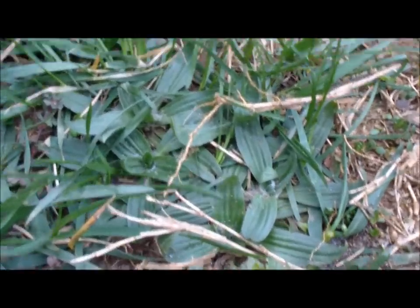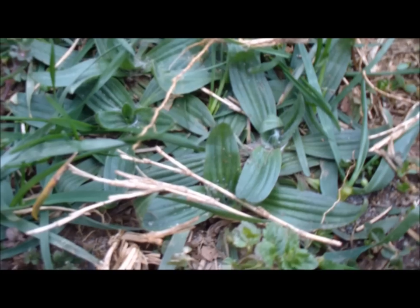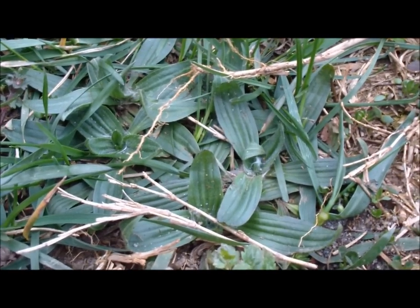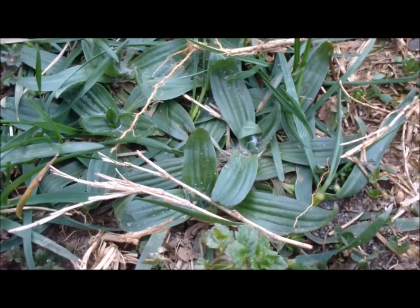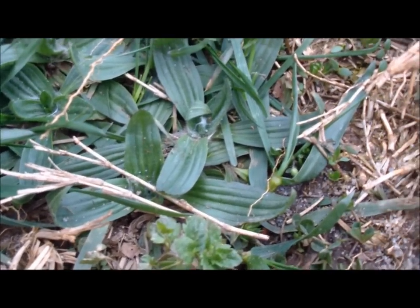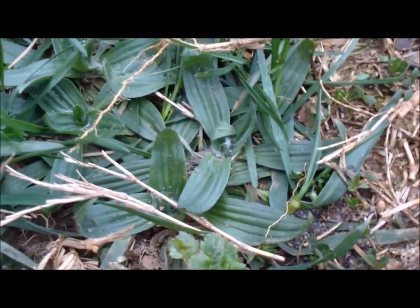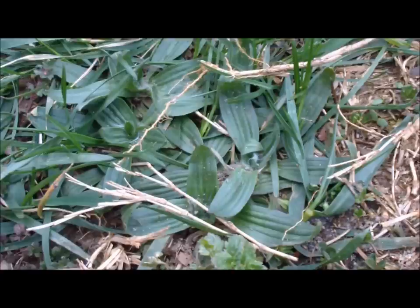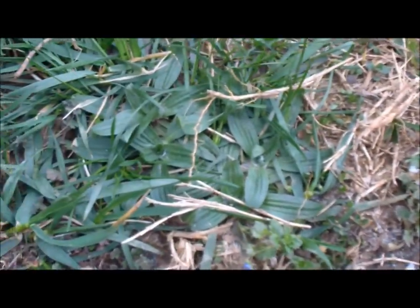There's broadleaf plantain and rattlesnake plantain, but this is the one you're probably going to find in your yard. I will show you rattlesnake plantain — I have found some, it's quite rare, but I have found it. Keep watching and I'll show you some more cool plants. Plantain is quite useful. I have used it medicinally because I've cut myself many times, and I know to grab this — it's got drawing properties to it and helps stop the bleeding.